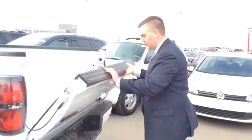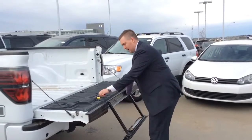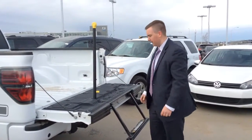Around the back, you got the step gate right here, and then the handle right there, so you can get in and out really easy.